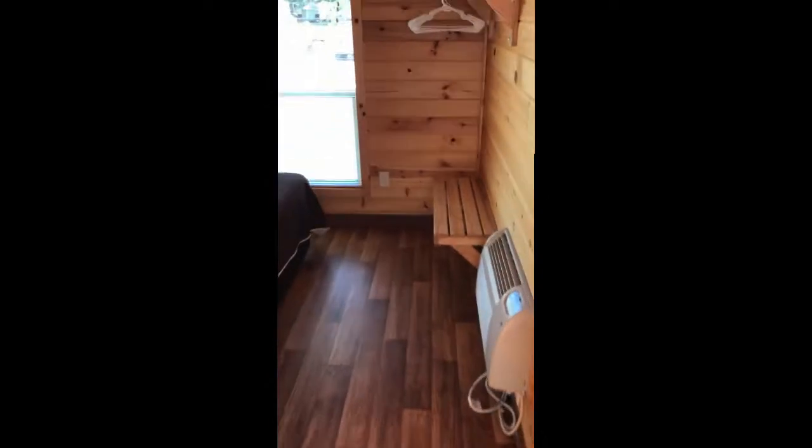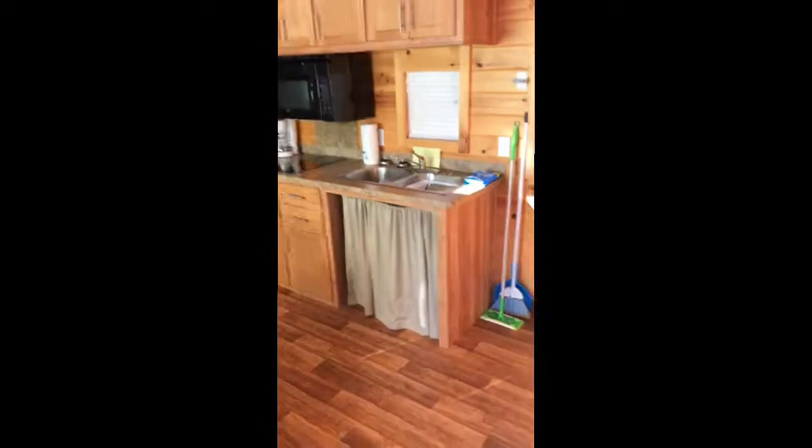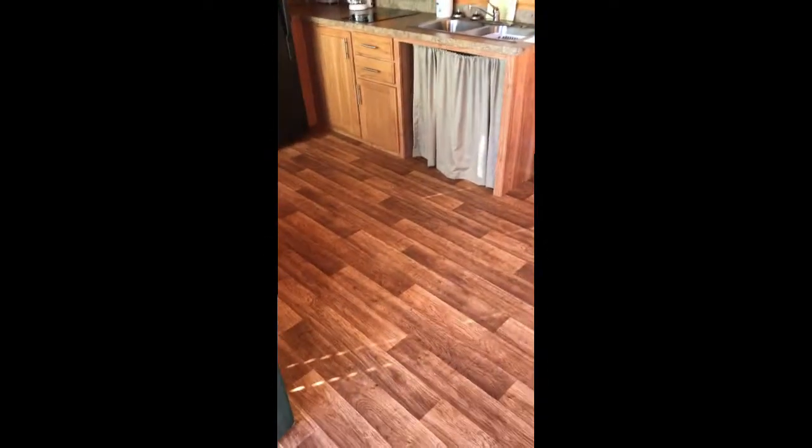Looks like a nice wide doorway to a bedroom with a bench and hangers. Got your couch. Large area for a wheelchair to roll in.